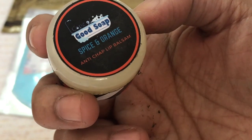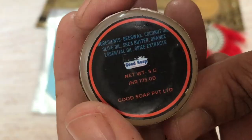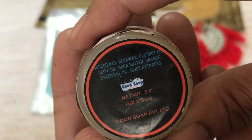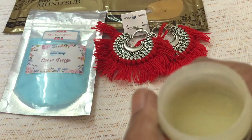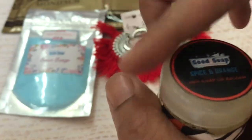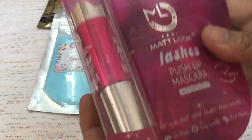The next product is again from Cape of Good Soap — it is a Spice and Orange Anti-Chap Lip Balsam, which is very appropriate for the season. The ingredients are beeswax, coconut oil, olive oil, shea butter, orange essential oil, and spice extract. This is something I look forward to trying. Interestingly, this is a liquid form — unlike the lip balms we usually get — so let's try this and see how it works.